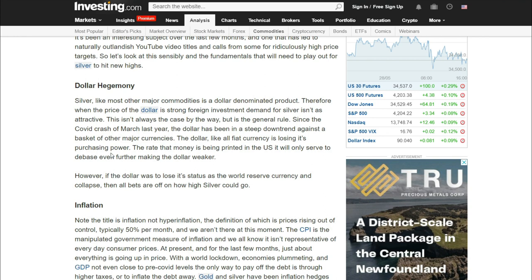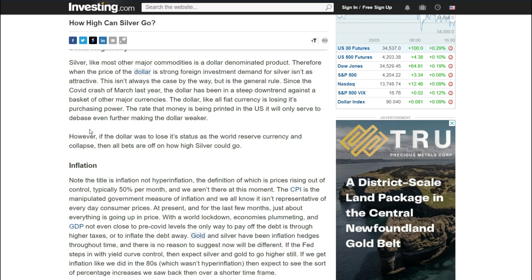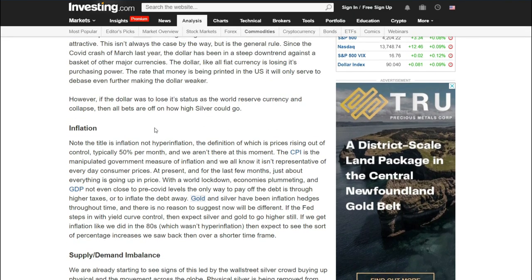If you want to talk about crazy high silver prices, we're living in crazy times. Silver, like most other major commodities, is a dollar-denominated product. Therefore, when the price of the dollar is strong, foreign investment demand for silver isn't as attractive — this isn't always the case, but it's the general rule. The dollar, like all fiat currency, is losing its purchasing power, and it's not going to get any better. The rate that money is being printed in the United States will only serve to debase it further, making the dollar weaker. If we know the dollar is going to get weaker, and we know that a weak dollar equals higher silver prices, then we can literally guarantee higher silver prices in the coming future. But that's only one reason that silver has potential.